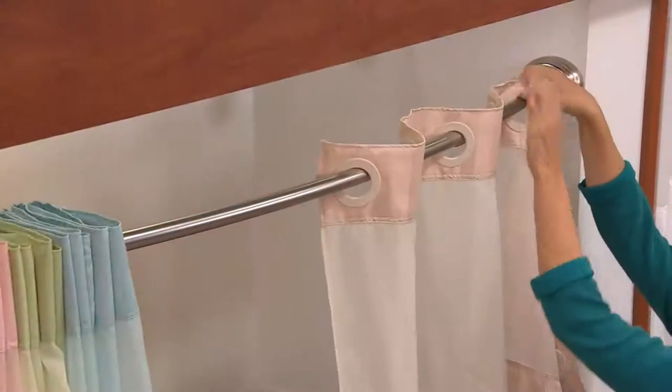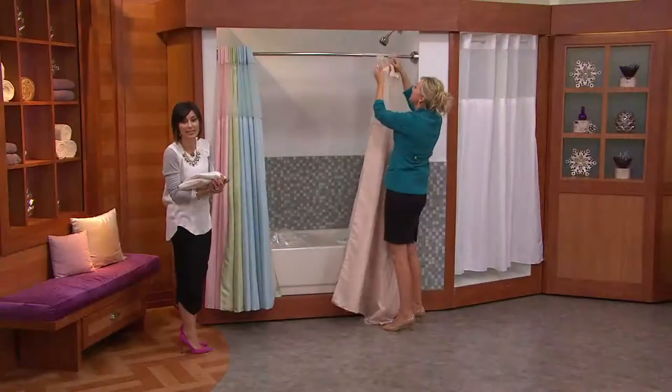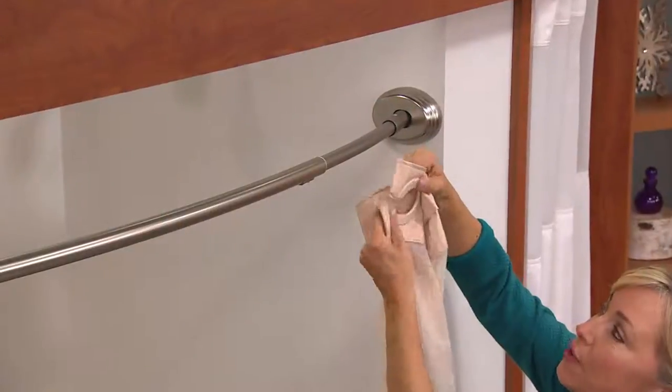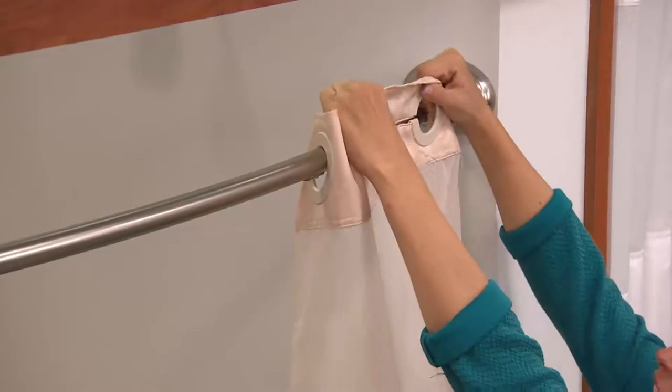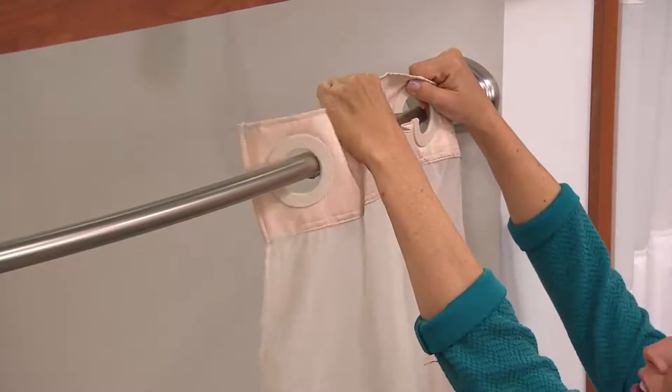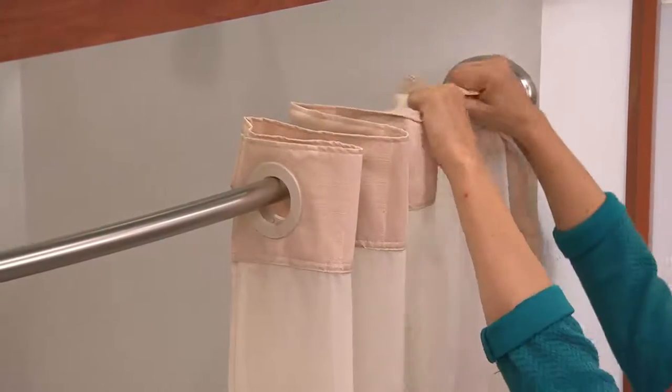When you go to a hotel, this is what you see because it's so easy. You're taking it off right now and that's just five seconds. What it is is these flexible C-grommets — they go right over your existing shower rod. I'm going to do it slow so you can see how it goes. See how it goes like that? It goes on, so you don't have to fumble with those little metal hooks anymore.